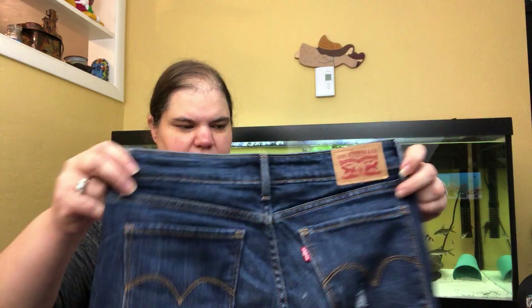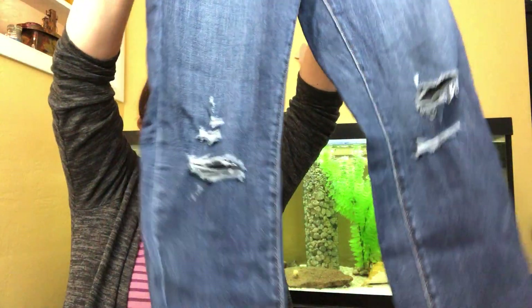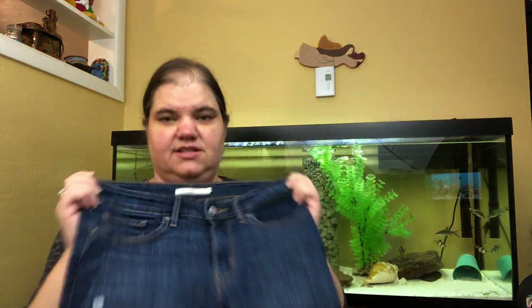These are Levi's 711 skinny, size 27. I never pick up Levi's other than 501s or super vintage, but somebody recently said that this tag — the long skinny tag with the number — is worth picking up. I probably would have picked these up anyway because they're cool: skinny jeans, distressed, size 27, and very stretchy. They've got a lot going for them.